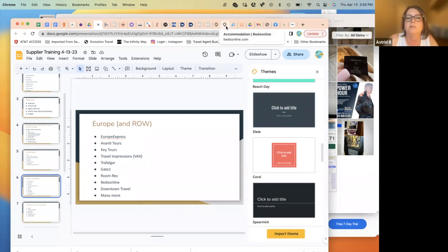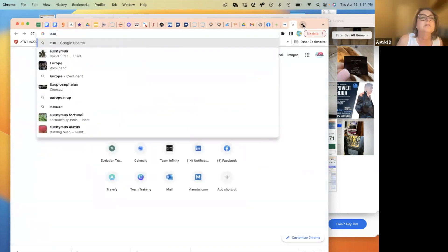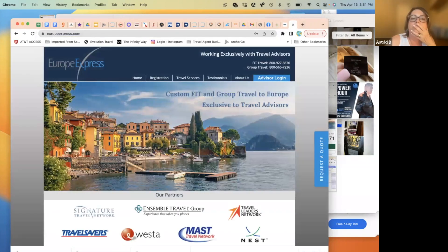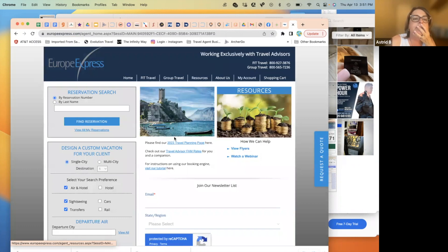Europe Express is great — they have pre-packaged European vacations and also do custom quotes. You register with them and get a login. They have suggested itineraries pre-built that you can present to clients, or you can request a custom quote online. Calling them is the fastest way to get support.